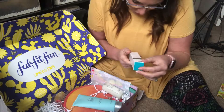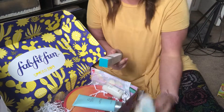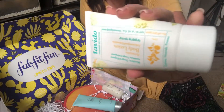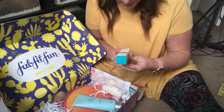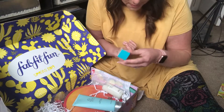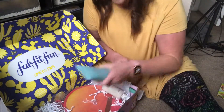Dr. Brandt No More Baggage Eye De-Puffing Gel — yes! It's super cute. It visibly reduces the look of under-eye bags and dark circles. This sounds like Botox in a bottle — amazing. Definitely going to be trying that.